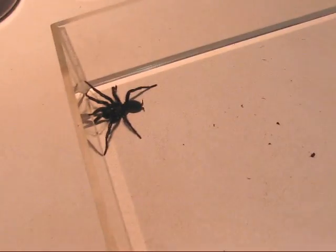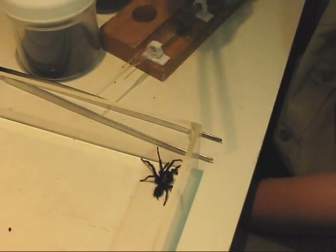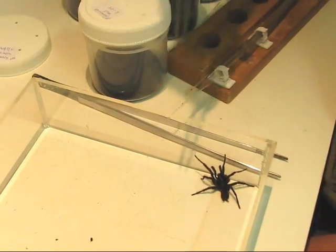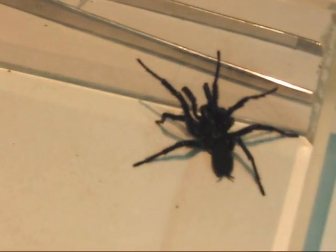There have been 13 recorded deaths from the funnel web, none really since the antivenom was produced. Here at the Australian Reptile Park, we're the ones who pioneered the milking process of the funnel web, and then we send the raw materials down to the Commonwealth Serum Laboratories in Melbourne, who come up with the process of making antivenom.